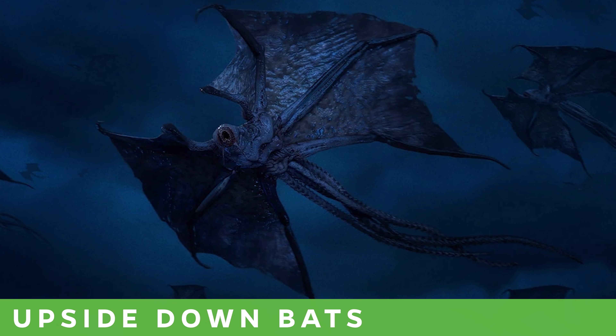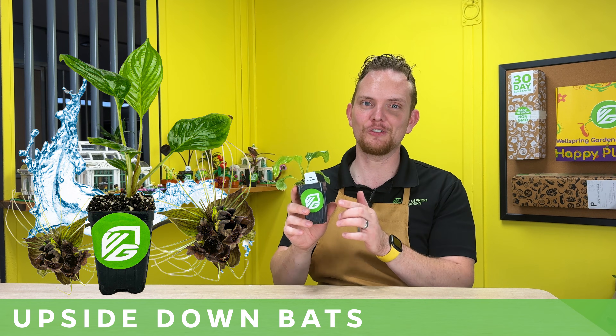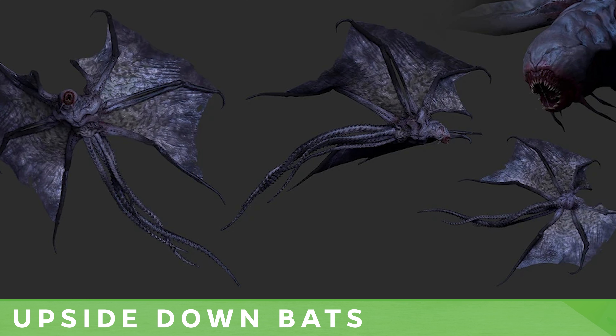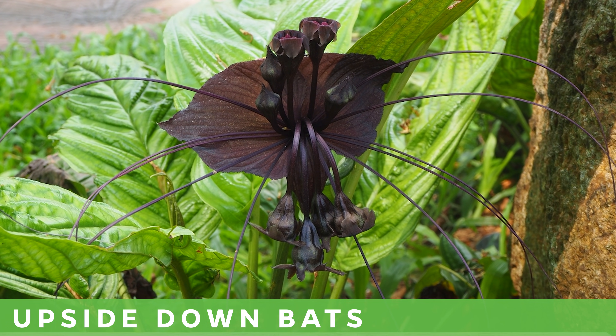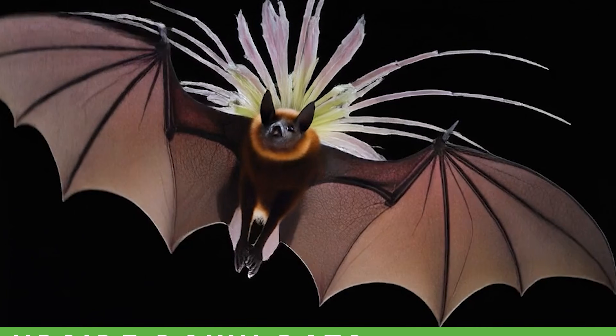This last one is a bit of a stretch, but with plants on the mind, how could the Upside Down bats remind me of anything other than the majestic bat plant, Tacca chantrieri? The Upside Down bats echo the eerie look of the bat plant flower with their dark wing-like silhouettes and spindly extensions that create the same unsettling outline.